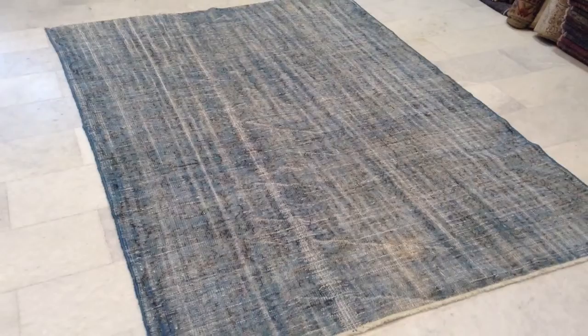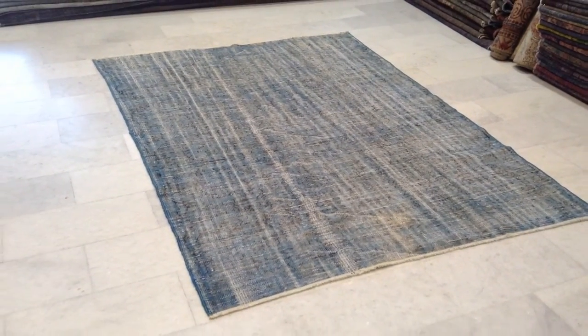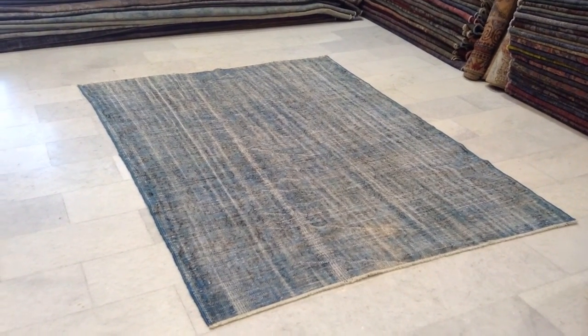We ship our carpets to all over the world. Shipment takes 3 to 5 days. You can see the colors from this side more accurately.